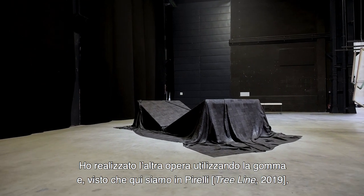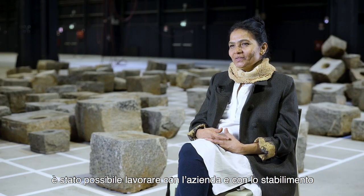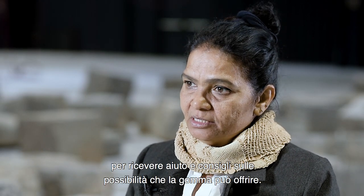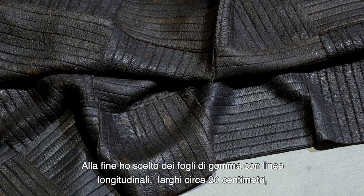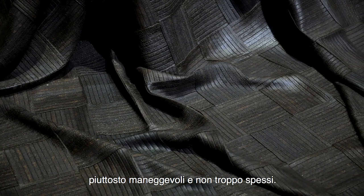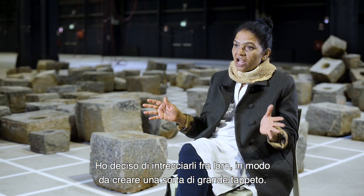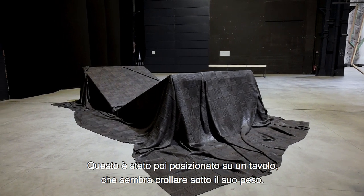The other work was made using rubber, and this being a place of the Pirellis, it was possible to work with the company and its factories — to get assistance and advice about the possibilities with rubber. I chose about 20-centimeter wide rubber sheet with longitudinal lines on it, quite handleable and not too thick. I chose to weave the sheets through each other so they created a large carpet-like form, then placed over a table which looks as if it has collapsed under the weight of it.